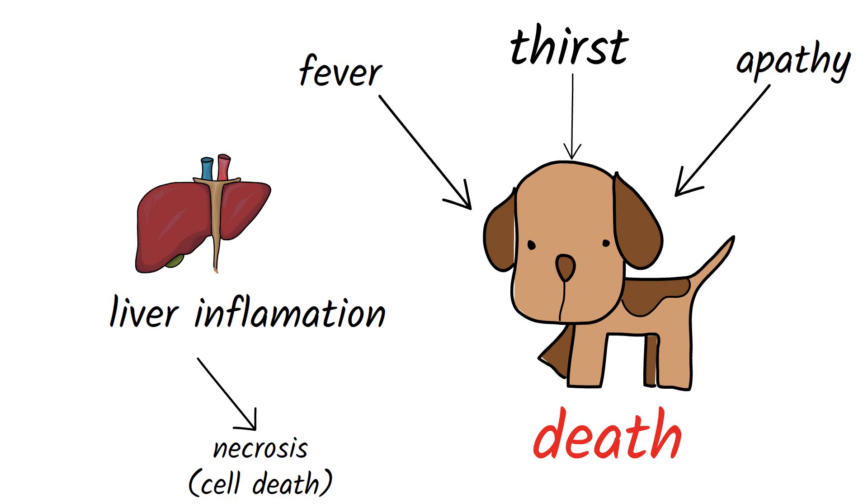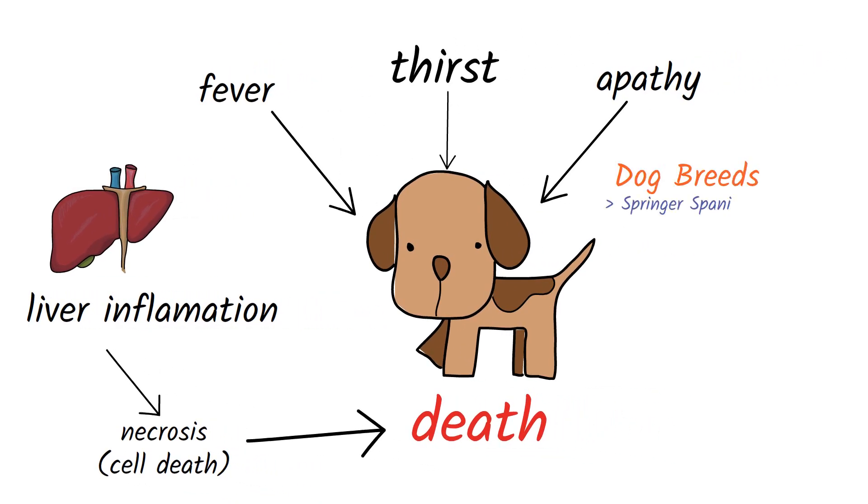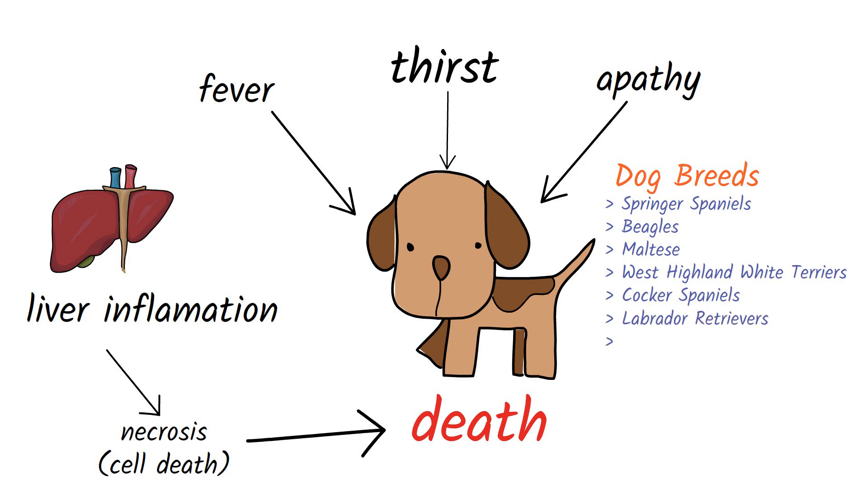Predisposition to this disease is common in breeds like Springer Spaniels, Beagles, West Highland White Terriers, Cocker Spaniels, Labrador Retrievers, Bedlington Terriers, Skye Terriers, Doberman Pinschers, and Standard Poodles. Chronic hepatitis can result from an accumulation of copper in the liver cells, which can damage the liver and lead to severe chronic hepatitis if left untreated.